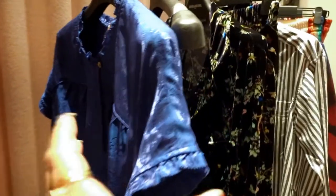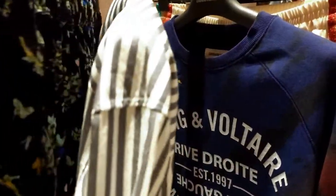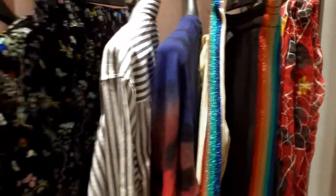So these are some of the fun Zadig and Voltaire pieces that I am going to try on and then I'm going to make some selects. So I'm now in the dressing room at Zadig and Voltaire. I pulled some really fun pieces for my little New York Fashion Week shopping spree and now I'm going to try them on and see what my favorites are and make some selects.